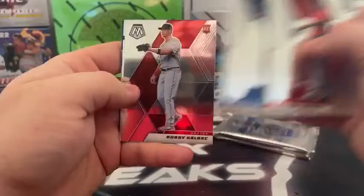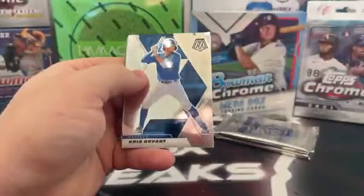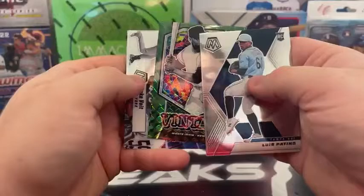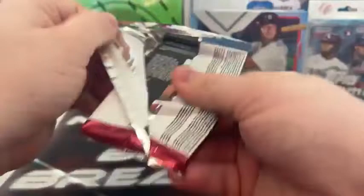Rafi Devers, Meryl Kelly, Aaron Judge, Luis Severino, Miggy, Bobby Dalbeck, Taylor Trammell, and a Silver Mosaic debuts Tristan McKenzie. Pack three: Chris Bryant, Michael Brantley, Zach Plesak, Kyle Hendricks, Luis Patino rookie, Andy Young, a reactive Mosaic vintage of Monte Irvin, and a big fly Luke Voigt to the Yankees.